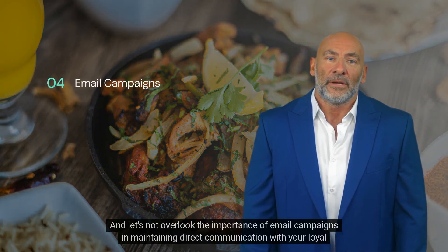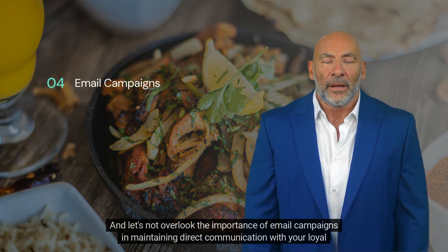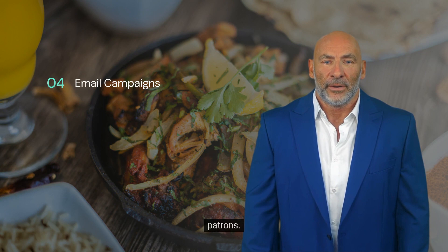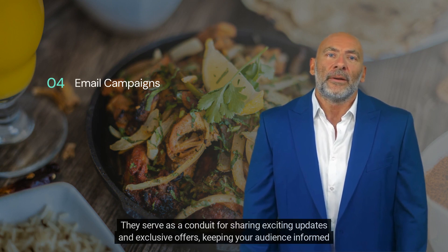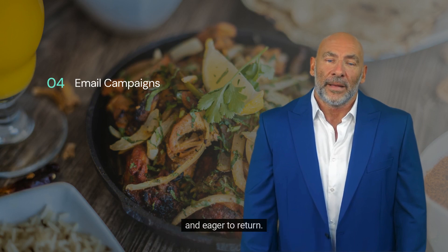Let's not overlook the importance of email campaigns in maintaining direct communication with your loyal patrons. They serve as a conduit for sharing exciting updates and exclusive offers, keeping your audience informed and eager to return.